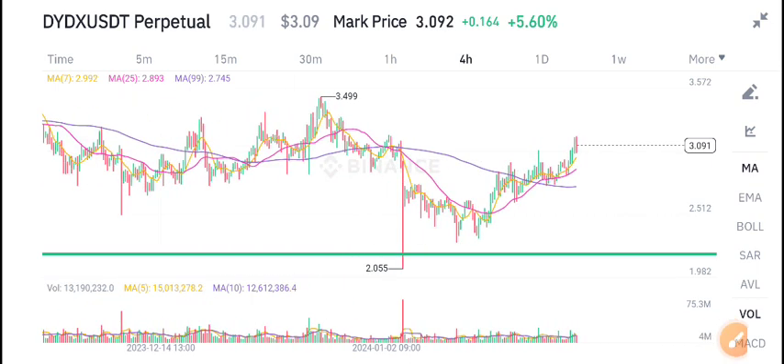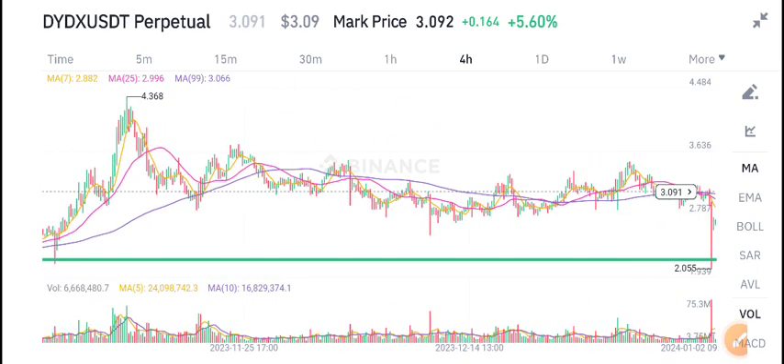Looking at the volume, there is no high volume in DYDX coin. Due to the high selling pressure and low volume, we can expect a dump in DYDX coin.